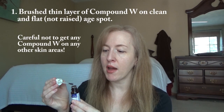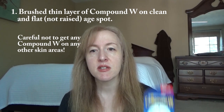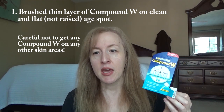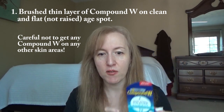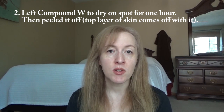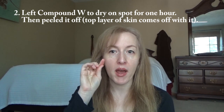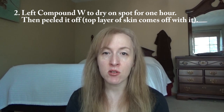I took the Compound W, and when you open it, it smells like nail polish. I took a very thin layer of it and brushed it on my age spot. What happens with the Compound W is it kind of burns off — it takes off that top layer of skin. You leave it on for an hour. It's going to sting and burn, and it's going to be white over that area you put it on your skin. After an hour, I peeled it off.